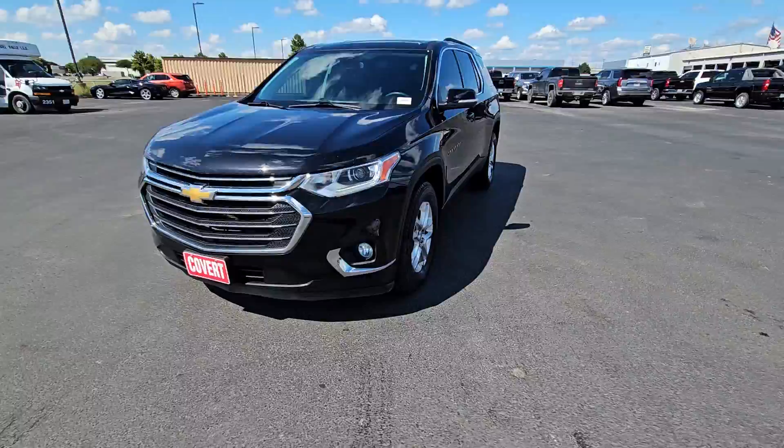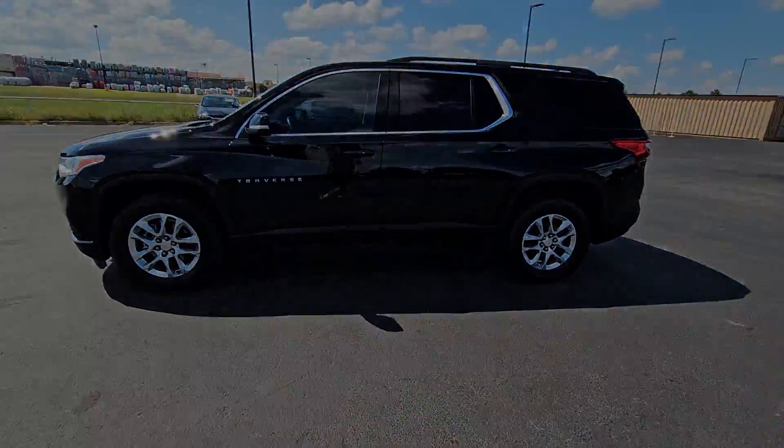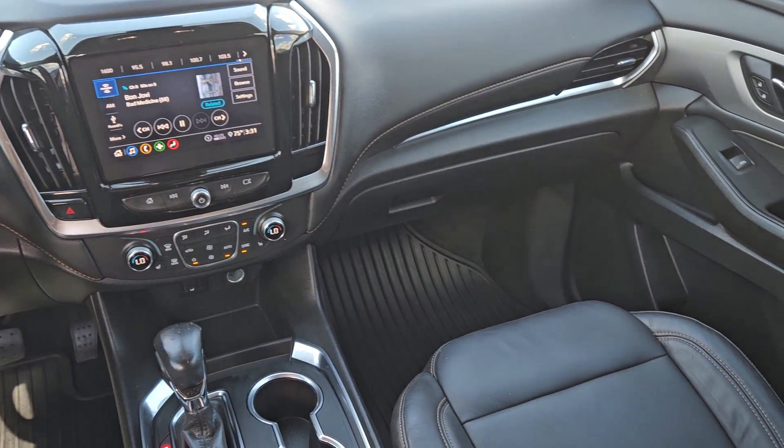Heated steering wheel, Apple CarPlay and/or Android Auto, intelligent auto on/off high beams, pre-collision system, keyless entry, third row seat, heated mirrors, fog lamps, satellite radio.